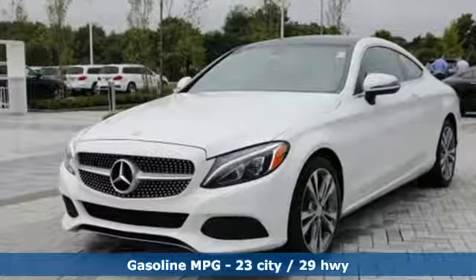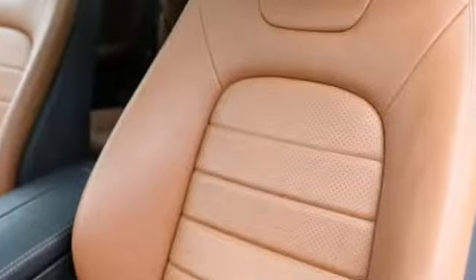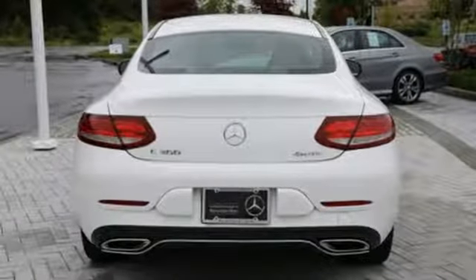It's well equipped with the features you need: streaming audio, remote engine start, dual zone climate control, auto dimming rearview mirror, and wireless phone connectivity.